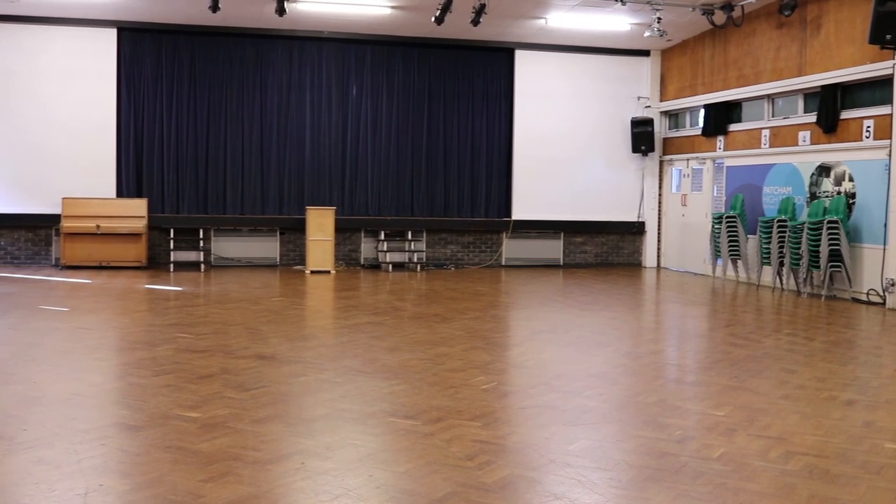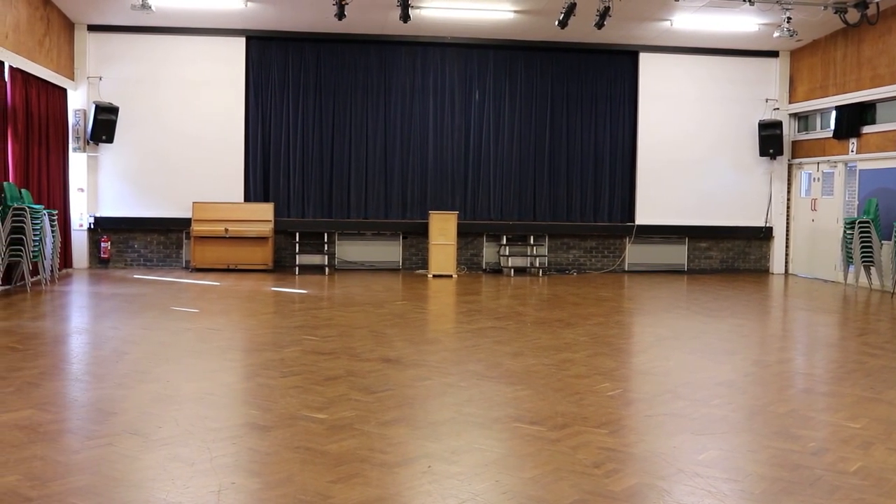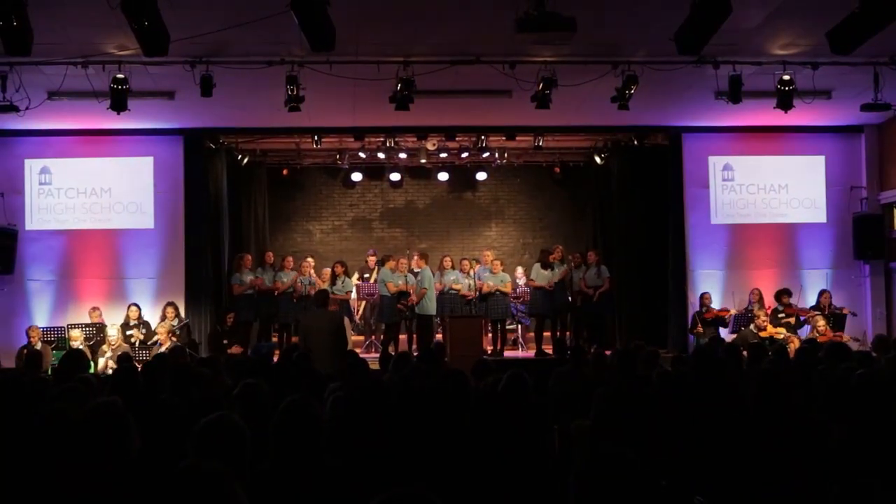This is our main hall where we have our assemblies, our drama and our dance productions, and we play lots of table tennis in here too. As you can see, our hall is very rarely this empty.